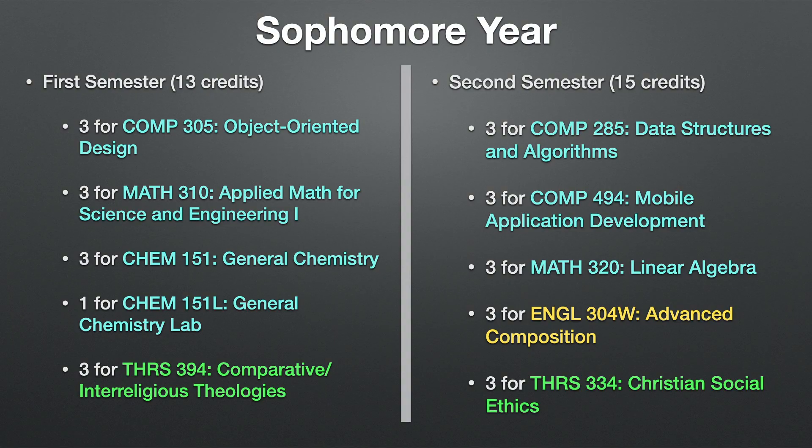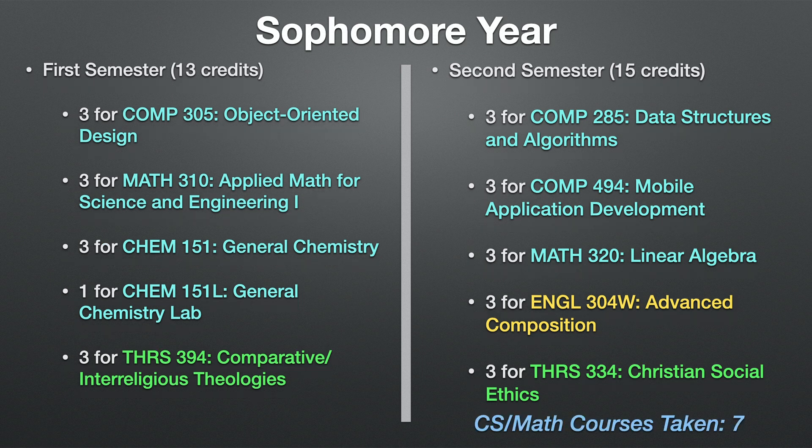For second semester sophomore year I took data structures and algorithms, mobile application development — which was fun because I got to code in Swift and make some iOS apps — linear algebra, advanced composition, and Christian social ethics. For sophomore year overall I took seven courses that helped my CS and math major, with the remaining courses for core curriculum and honors.